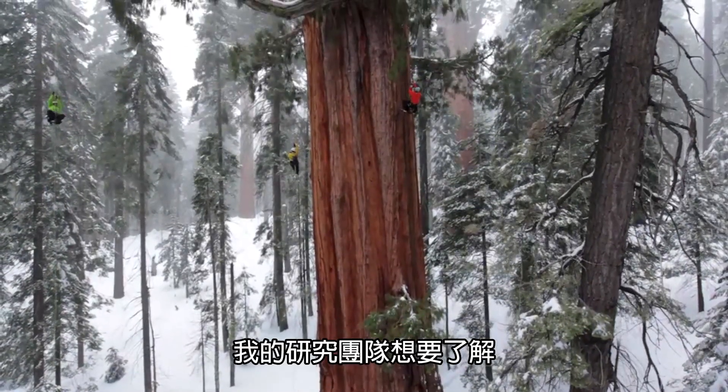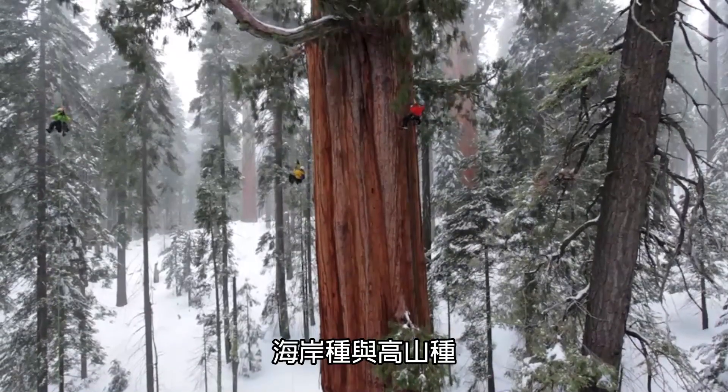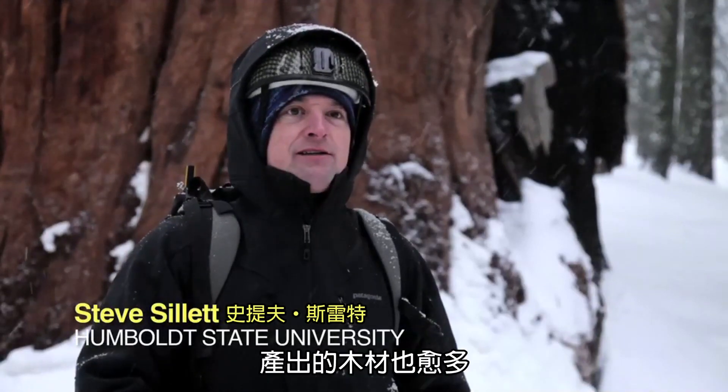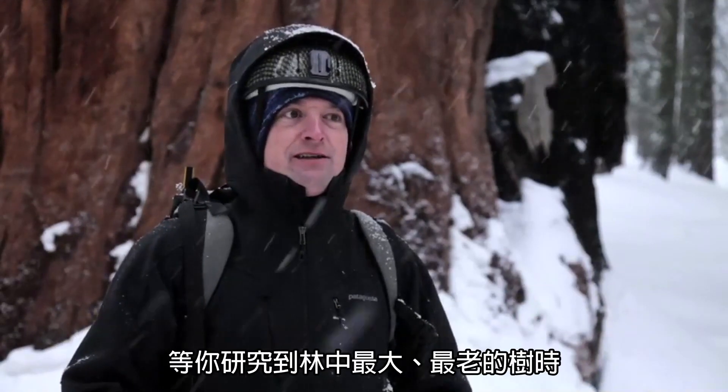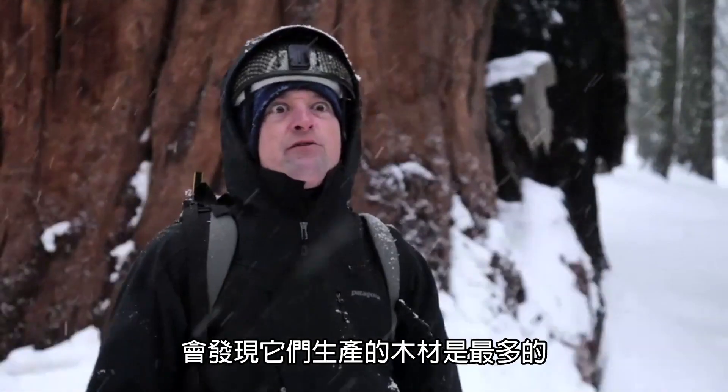My research team is trying to understand both species of California redwoods — the coastal species and then the mountain species. The bigger the tree is, the more it's doing, the more wood it's producing, such that by the time you get to the largest and oldest trees in the forest, they're producing the most wood in the forest.